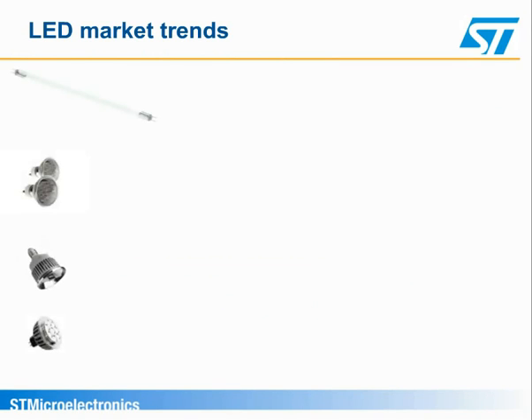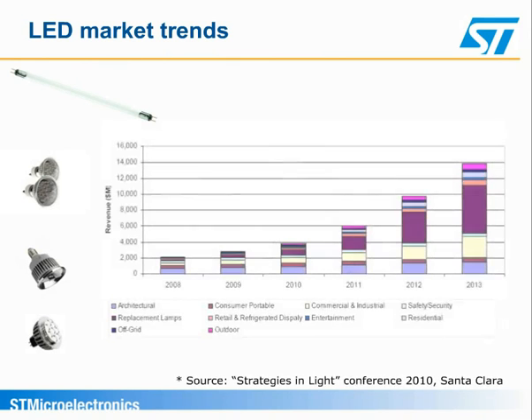LEDs for general illumination is a nascent application with great growth expectations. In 2013, LED replacement lamps are forecast to be the largest solid-state lighting segment and are expected to account for 80% of the lighting market by 2020 or sooner.